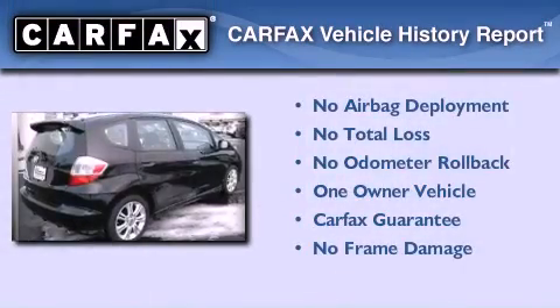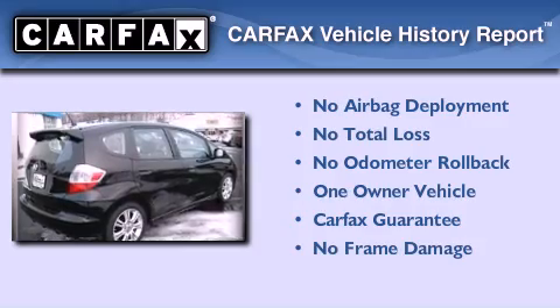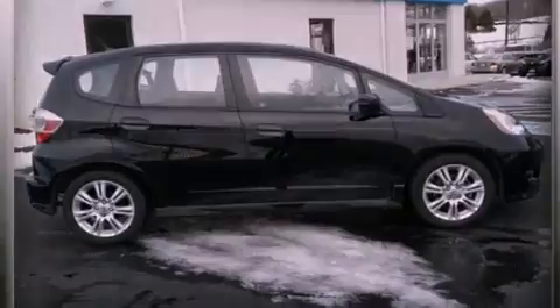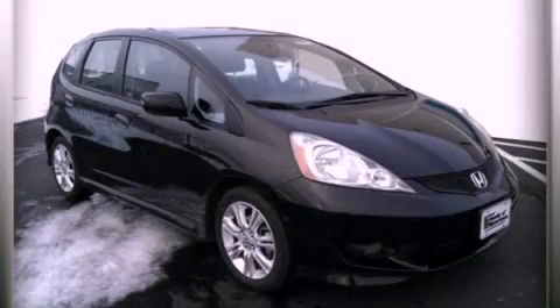This Honda has had only one owner and it qualifies for the Carfax Buyback Guarantee. This automobile won't last long at this price. Call and arrange a test drive now.